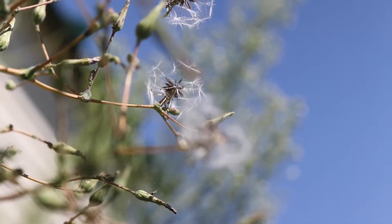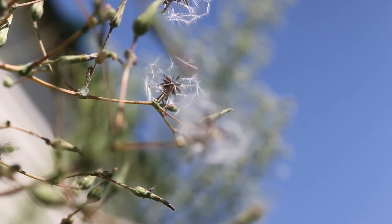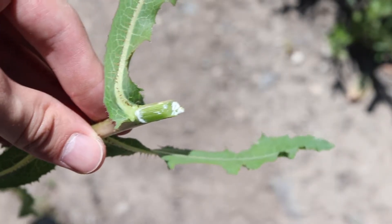The seed heads are small balls of parachuted seeds. The plant only reproduces via seed and grows from a thin, deep taproot. The whole plant is filled with a milky white latex sap.